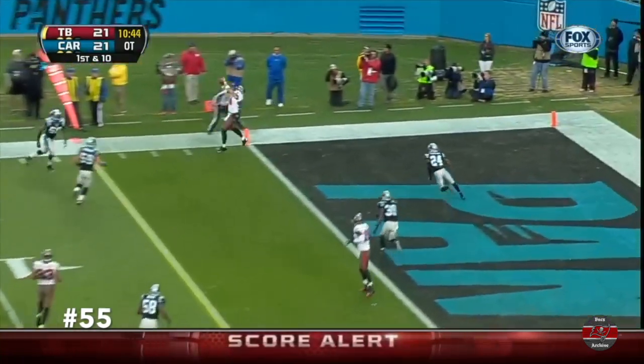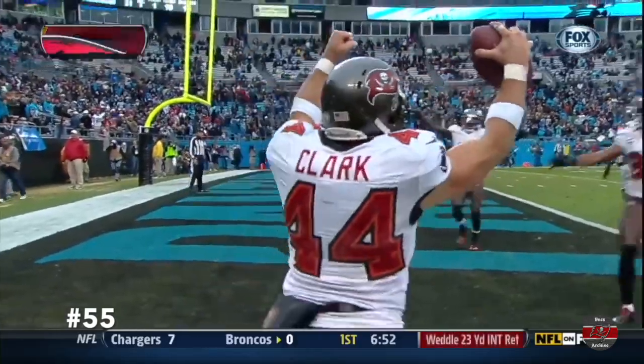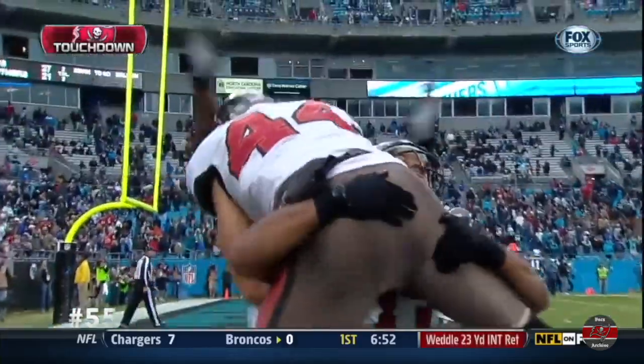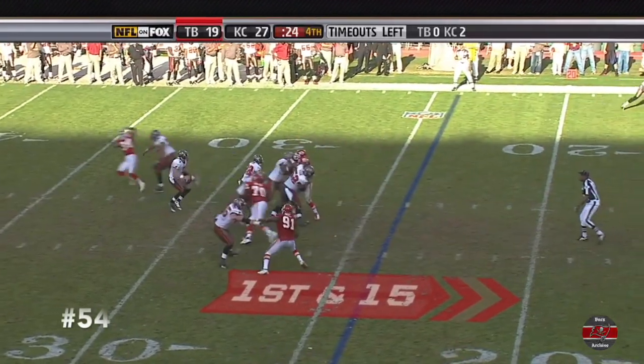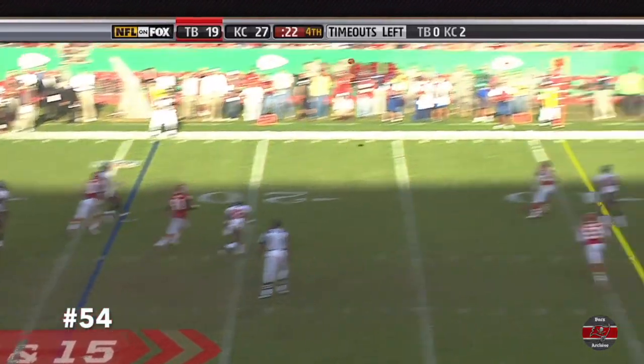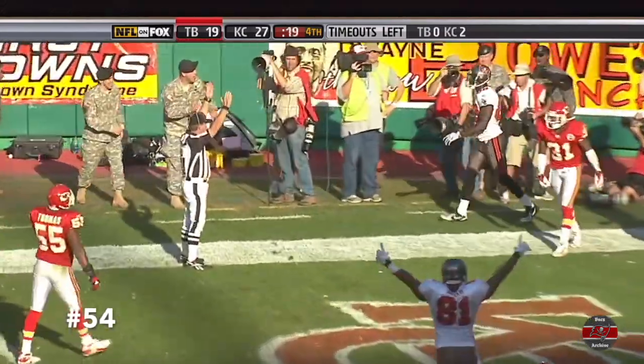Freeman, end zone. Panthers win. Buccaneers win. Dallas Clark has the touchdown. Need a touchdown. Garcia, very close to the line. Bad throw. Got it in. Touchdown, Tampa Bay.